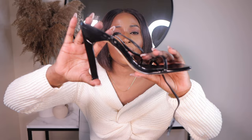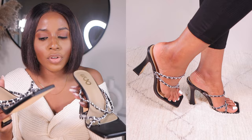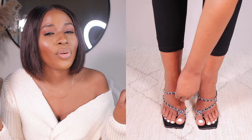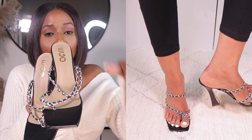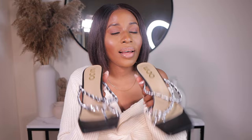The next pair I got are called the Chain Strap Square Toe Block Heel. I also got them in a US size 8, which is a UK size 6. They look so nice and are so comfortable, but one thing I noticed — one shoe fits perfectly and the other one doesn't. They're so pretty, but for $35, I'm not really sure they're worth it because one is a bit big and I have to push my foot forward for it to fit right.